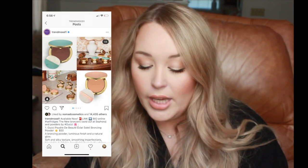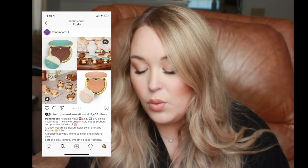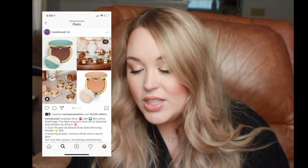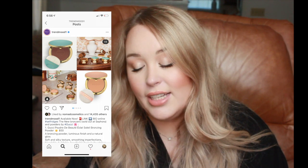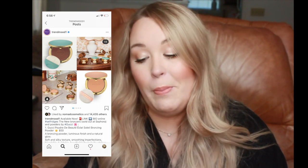Gucci Makeup has released new bronzers sold at Sephora, retailing for $50. The shade range is really lacking — not enough deep shades, and honestly some look too light even for my very fair skin. The packaging is beautiful and the embossing on the product is gorgeous, but $50 is ridiculous for such a small compact bronzer, especially when Physician's Formula's Butter Bronzer is around $10. Definitely a pass, and I really wish they'd expand their shade range.